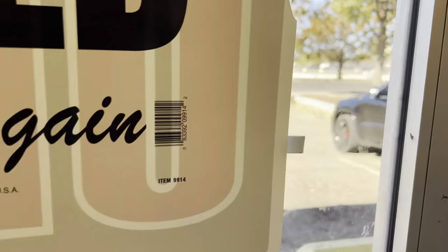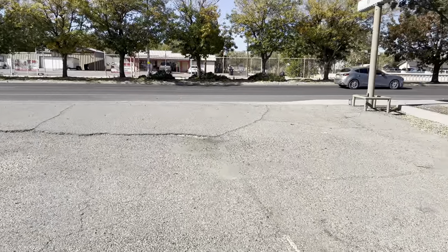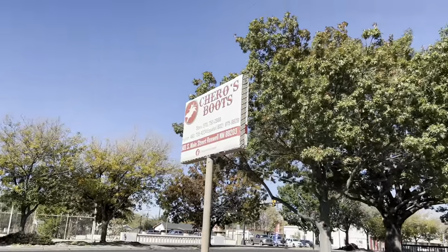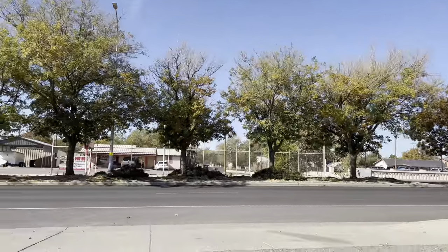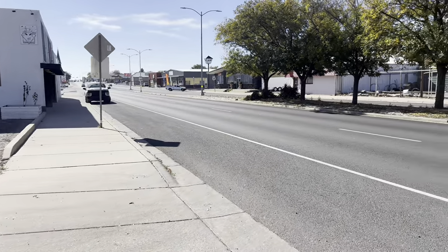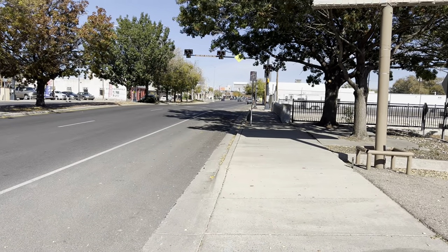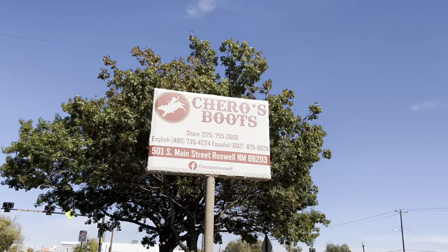For those of you who aren't familiar with our store, we are located in the mysterious town of Roswell, New Mexico. We are just outside of the downtown district. This is Main Street, Highway 285, and it runs all the way up north. Just up there you can see downtown, and this is our store right here — Chetto's Boots.